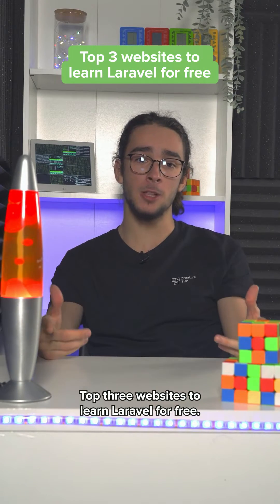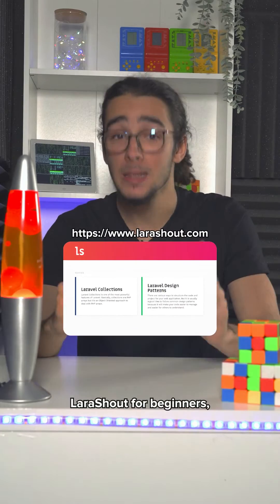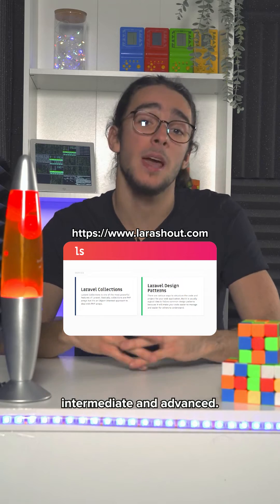Top three websites to learn Laravel for free. First one: LaraShower, for beginners, intermediate, and advanced.